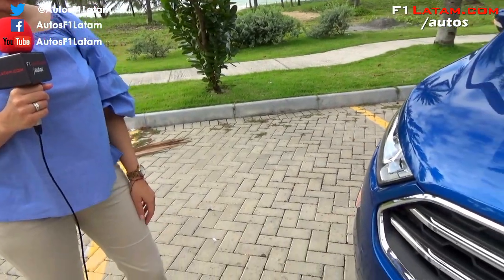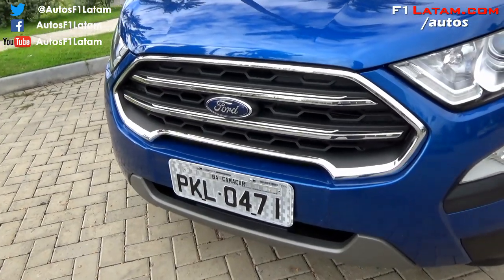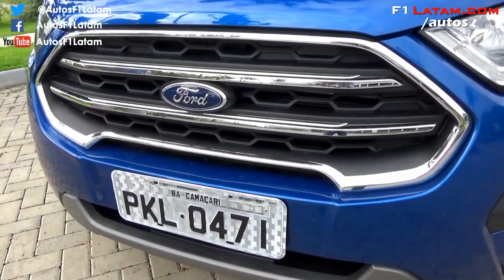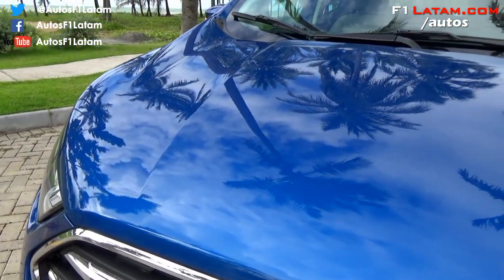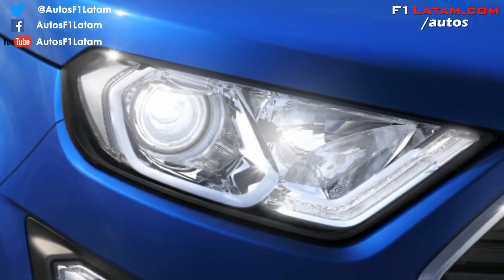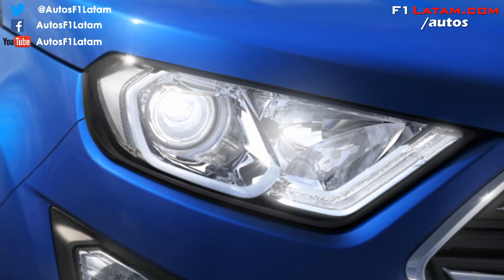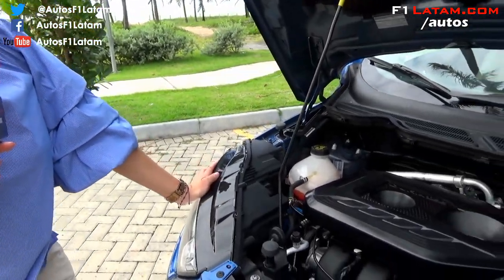Uno de los cambios significativos de la nueva Ford EcoSport es su nuevo diseño exterior. Pueden observar la nueva parrilla trapezoidal alineada con el ADN de Ford, como lo tienen sus hermanas mayores. Adicionalmente, el capó es mucho más robusto con líneas definidas, las luces de xenón acompañadas de luces de marcha diurna, y las nuevas exploradoras con indicador de luz de cruce.